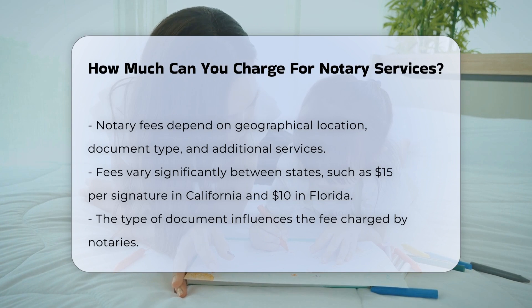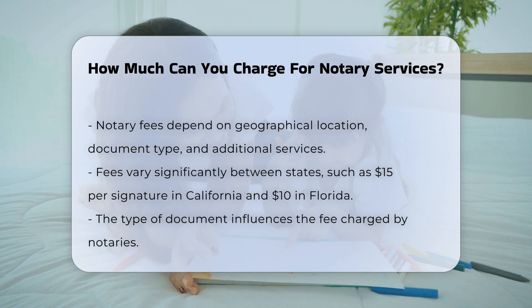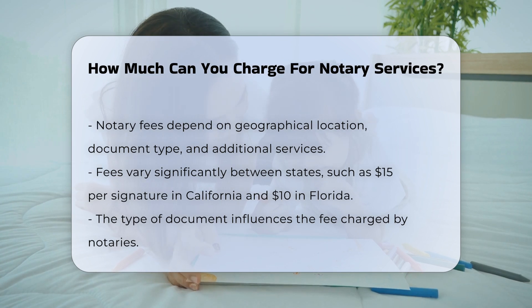Geographical location. The cost of notary services varies significantly across different states in the United States. For instance, in California, the maximum notary fee is $15 per signature, while in Florida it is $10 per signature.